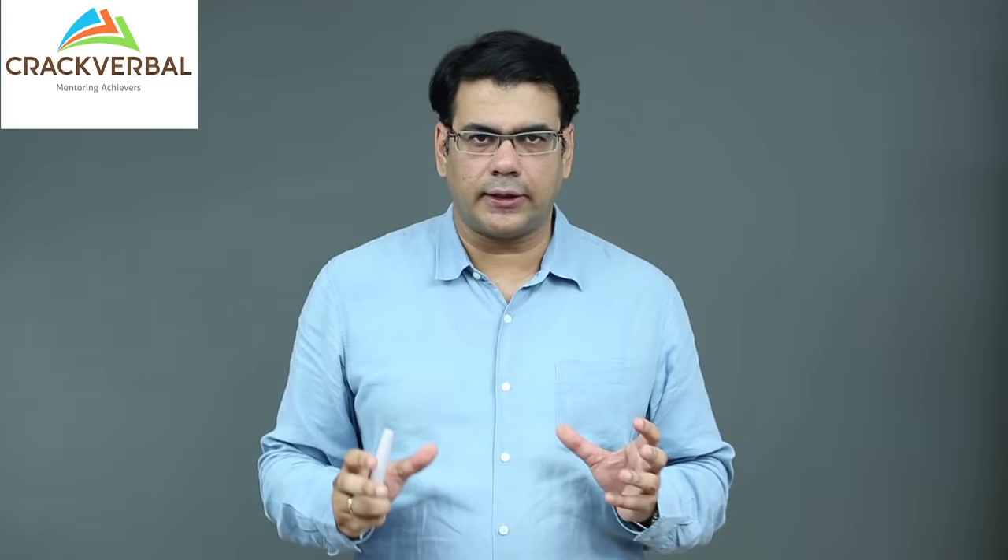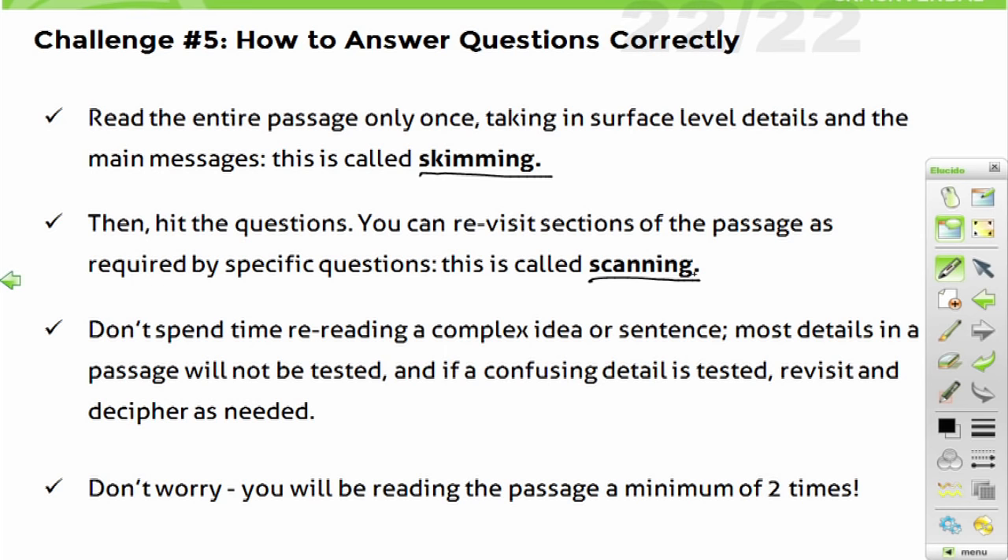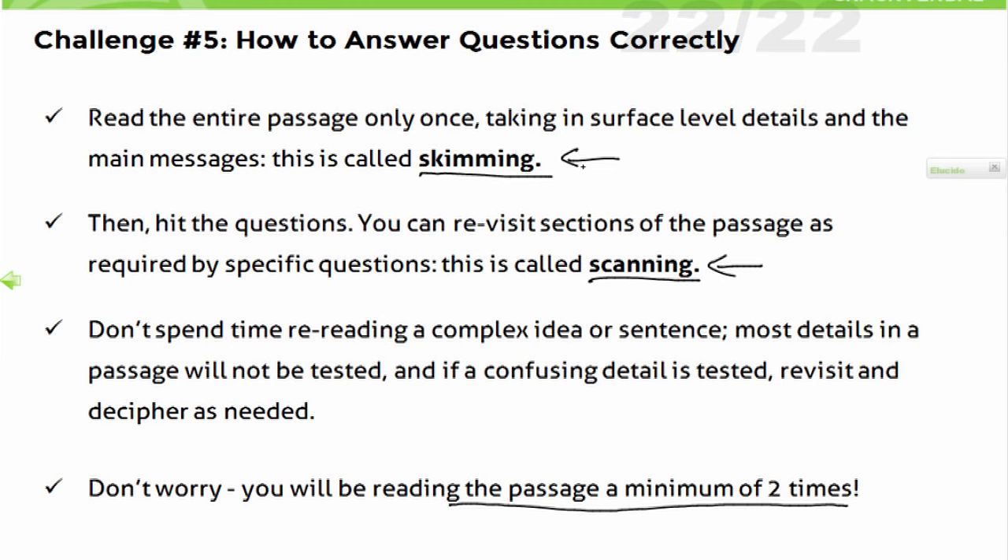Most people spend way too much time on skimming because they feel they must remember everything. But if you do critical reading, you focus on the structure and leave the details for scanning. The biggest advantage is that when you read, you keep telling yourself: don't worry, this is like a reconnaissance mission. You fly over enemy territory getting an overview of the topography — that's what you do in skimming. When you get down to answering questions, you go to that specific place you need, like a hawk scanning a field and swooping down to get its prey. That's scanning.